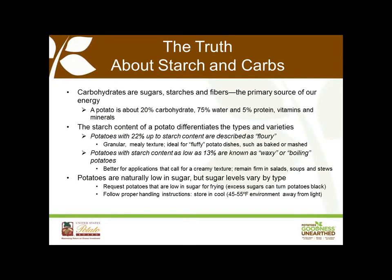People often refer to potatoes as a starch, and many diets have vilified potatoes for having high levels of carbs. But the truth is that carbohydrates are sugars, starches, and fibers — primary sources of energy for humans. All fruits and vegetables contain carbohydrates. But in the kitchen, the starch content of the potato is the most significant differentiator of potato types and varieties. Potatoes with a high starch content, up to about 22%, are described as floury — they cook up more granular, with a mealy texture. They're better for dishes where a fluffy result is desired, like baked or mashed potatoes, or as an ingredient where texture is useful, like gnocchi.